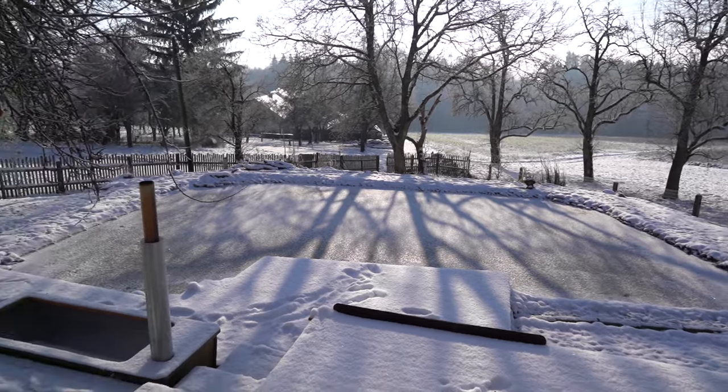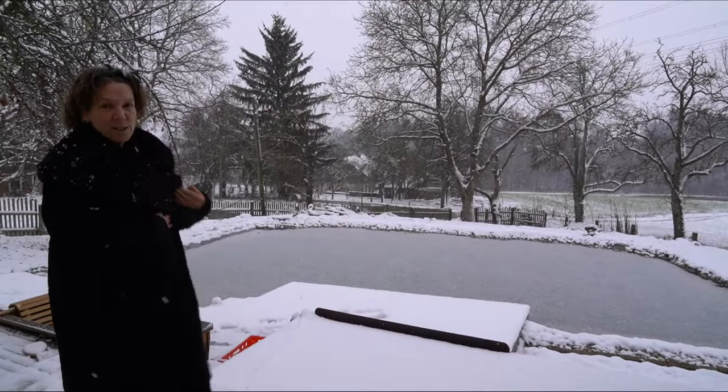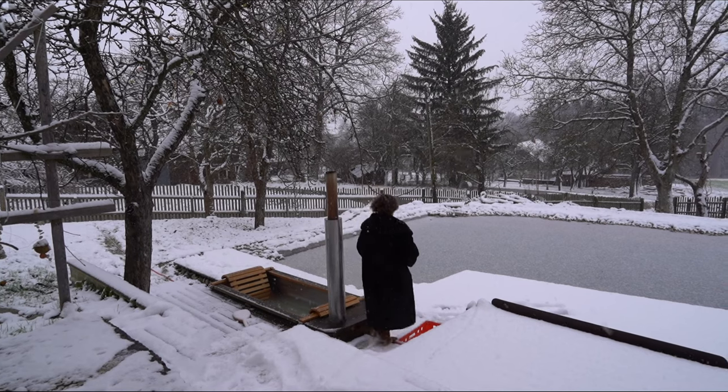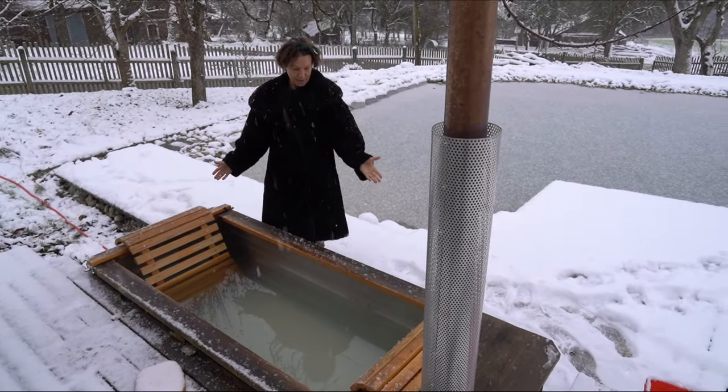And yeah, we still love it. We enjoy it. But we have a special thing — I don't know if we have shown you. We've got this wonderful base tub here.